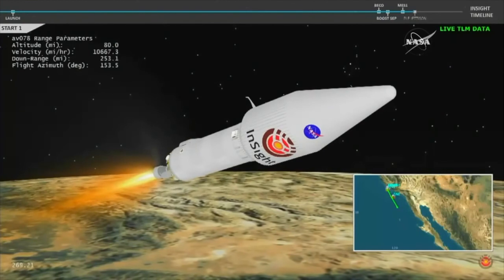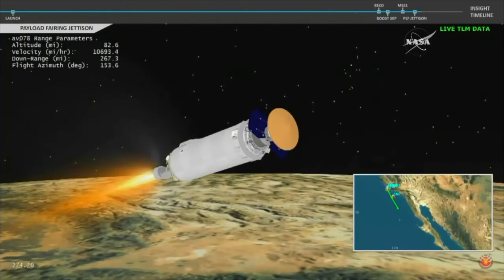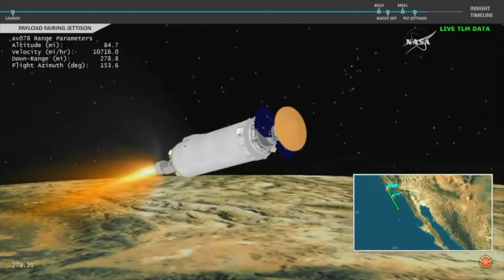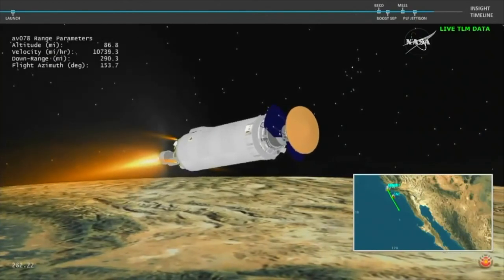And we have indication of payload fairing jettison. Looks like a good step. The payload fairing that was encapsulating the inside spacecraft has been jettisoned. The RL-10C engine, the second stage of the Centaur, continues to burn.